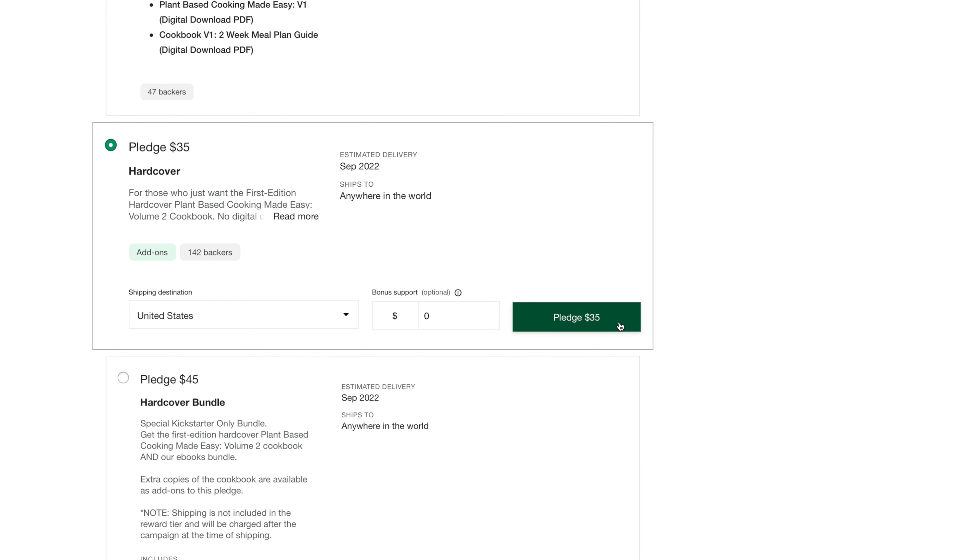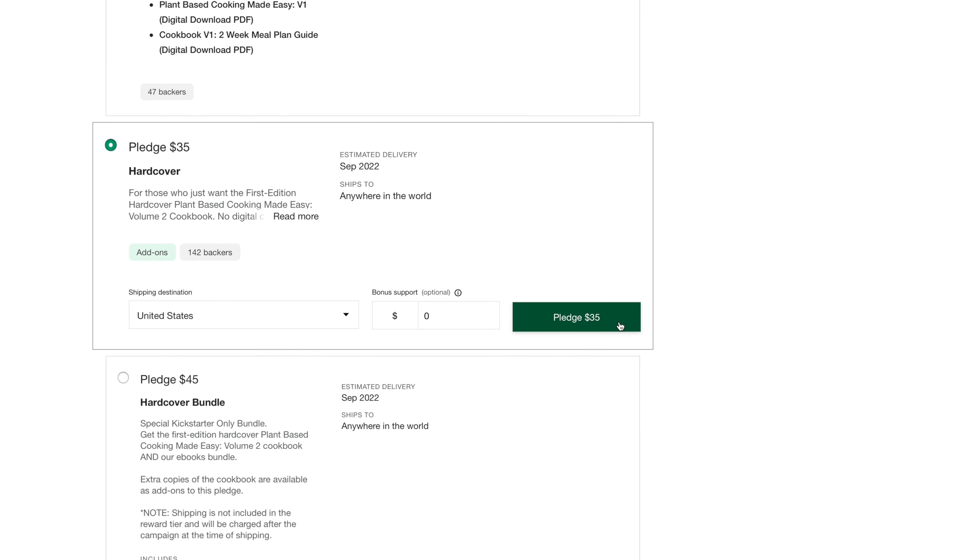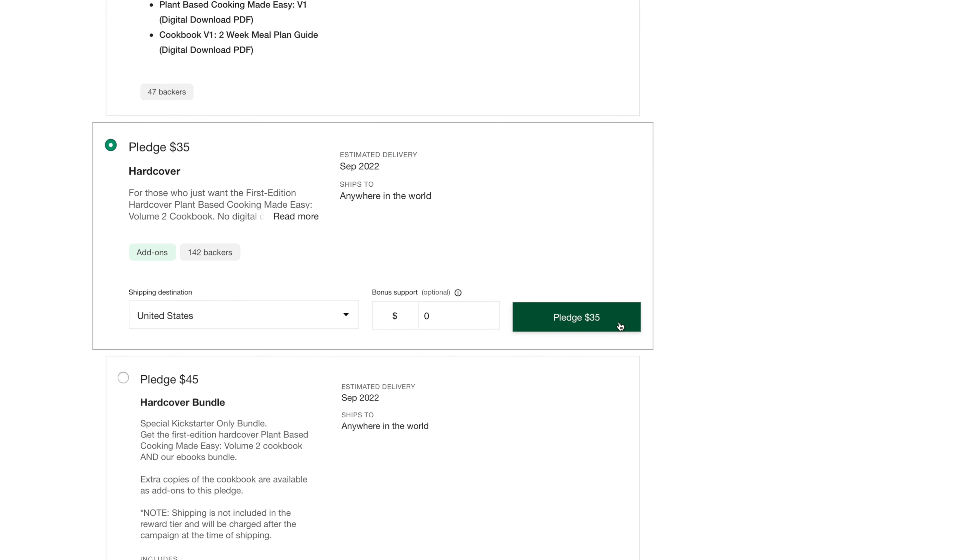The Kickstarter is off to a great start. We have reached 25% of our funding goal after the first nine days of the 30-day campaign. So to everyone out there that has backed the project so far, we want to say a big, big thank you. Kickstarter funding is what they call all-or-nothing funding, which means if we don't reach 100% of our funding goal of $70,000, the Kickstarter will fail.